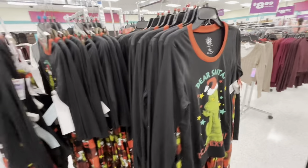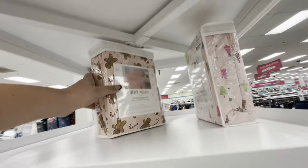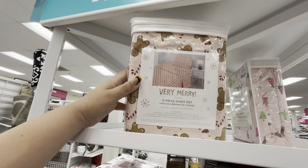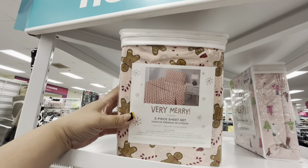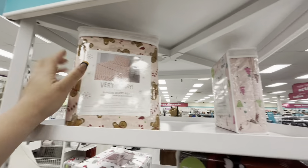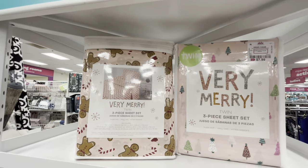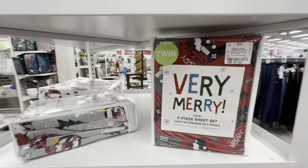And then they have the adult ones for twenty. Look at the sheet set — the pink ginger sheet set, twin — 7.99. Wow! And they also have this one with pink Christmas trees. What deals. And they have a gamer one.